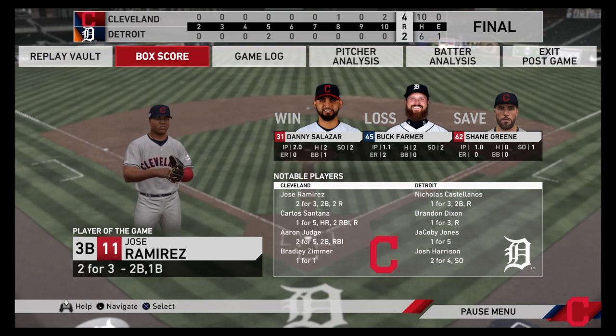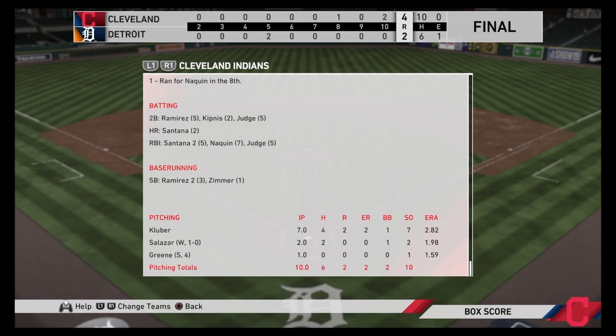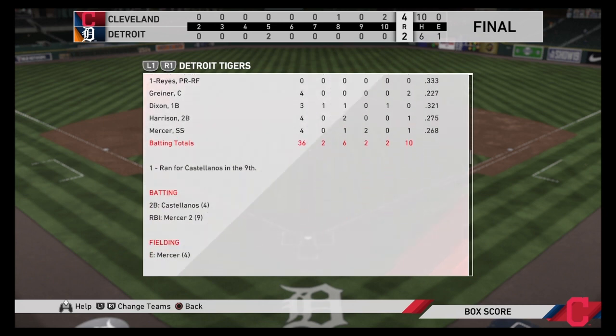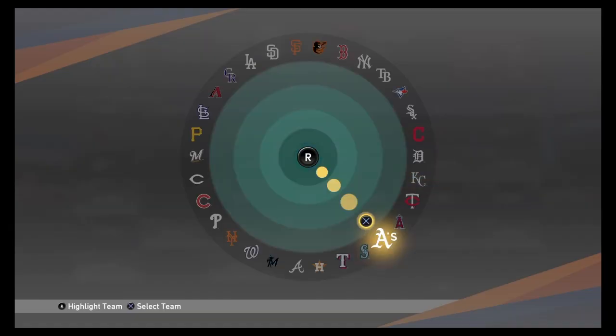Jose Ramirez gets player of the game — he hit a double and a single, going two for three, though the commentator doesn't fully agree with the choice. Salazar did a nice job on the mound. Lindor struggled, going 0 for 5. Santana did a fantastic job, hitting his second home run of the season with two RBIs. Kluber did fine. For the Tigers, Mercer had the only two RBIs. Fulmer pitched very well — six innings, only one earned run allowed.